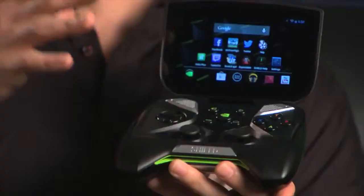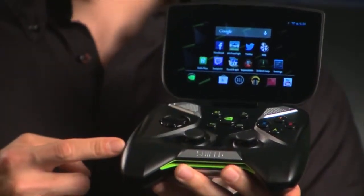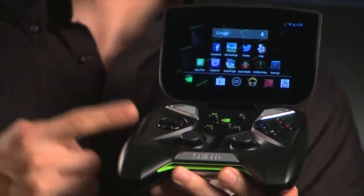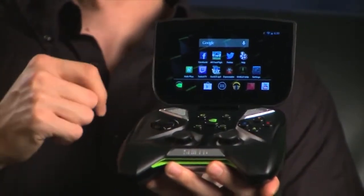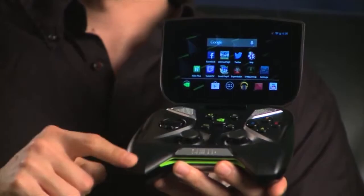At the heart of Shield, you'll find the Tegra 4 quad-core mobile processor, 2 gigabytes of RAM, 16 gigs of storage which is expandable with a microSD card, GPS, 802.11 2x2 MIMO game speed Wi-Fi, Bluetooth 3.0, and a custom bass reflex tuned audio port system with built-in microphone. All running on the latest Android Jellybean operating system.